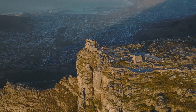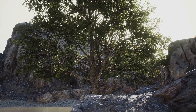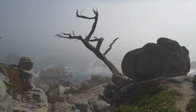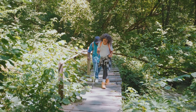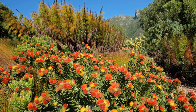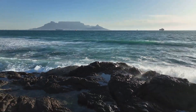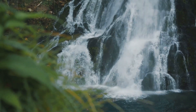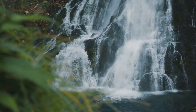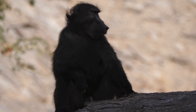From windy slopes to sheltered ravines, Table Mountain is home to a remarkable variety of plants. The red disa, a beautiful orchid, grows in damp cracks, adding a splash of color to the rocky landscape. The silver tree, with its shiny leaves, has adapted to the strong coastal winds. The mountain's sandstone geology also plays a crucial role — it soaks up rainwater like a sponge, creating springs that support specialist plants and attract animals like baboons, dassies, and birds.